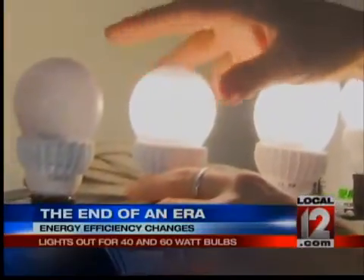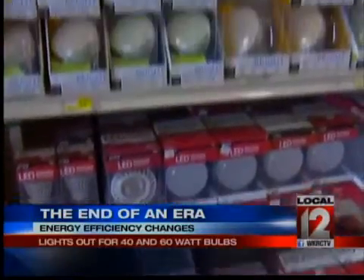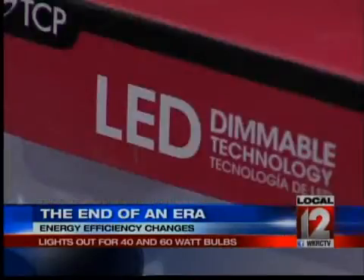Experts say they throw off the same amount of light, use less energy, and last longer. You'll pay more up front, but experts say they'll save you in the long run. The old-fashioned incandescent bulb actually wastes 90% of the energy that it uses.